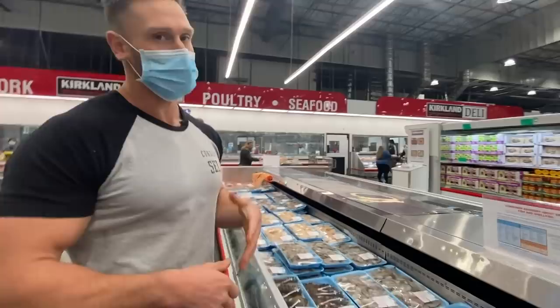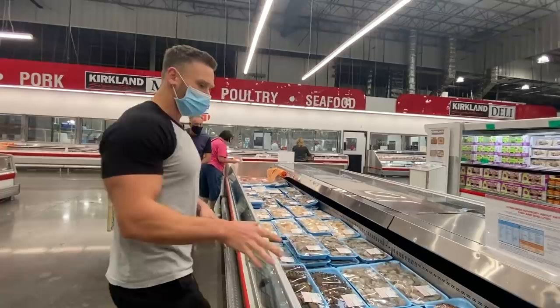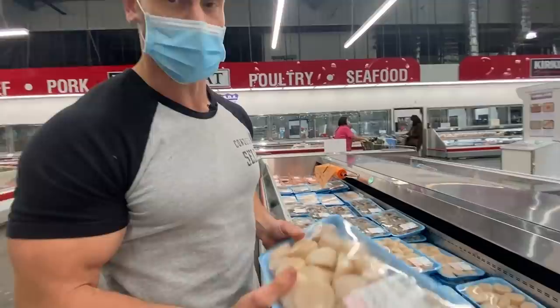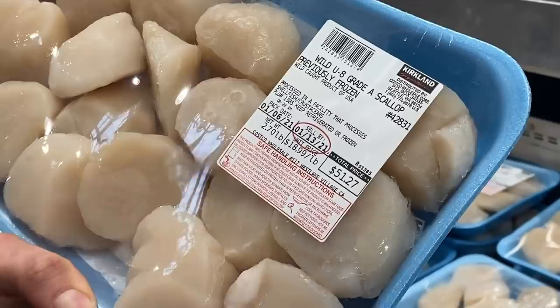Mediterranean is all about shellfish — calamari, squid, everything like that, fritta di mare as it's called in Italy. Lobster tails could be a good Mediterranean find depending on where you are. I'm going to stick with some good wild scallops — I know a lot of good Mediterranean dishes that utilize scallops. At $18.99 a pound for truly wild-caught scallops, that's really good. In the frozen section you might be able to find a better bargain.